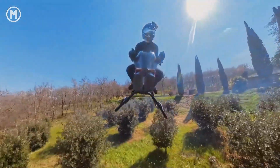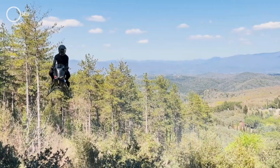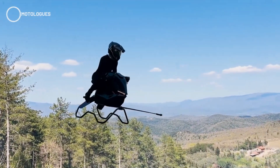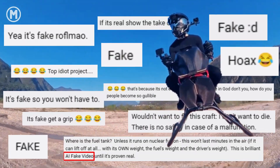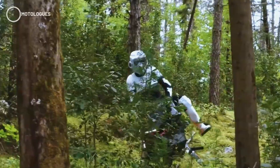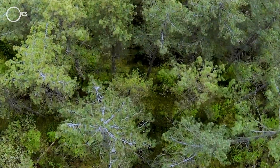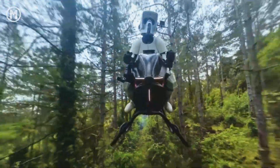Lately, social media's been buzzing over the Volanot air bike, a jet-powered hover bike claiming it can hover and reach speeds up to 200 kilometers per hour. With its futuristic design straight out of a sci-fi movie, this thing grabbed people's attention fast. But alongside the excitement, a lot of people started questioning whether it's actually real, especially after Volanot dropped a new promo video featuring a rider dressed as a stormtrooper, making it feel even more like a scene from Star Wars than an actual tech demo. Some are calling it a gimmick, others flat-out labeling it fake. So today, let's break down where those doubts are coming from and what we actually know about this air bike so far.